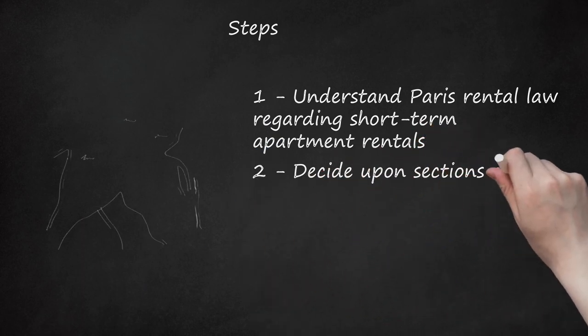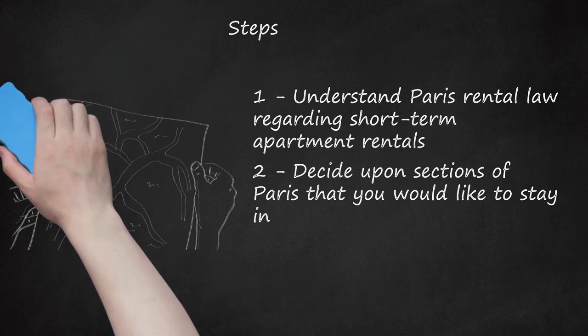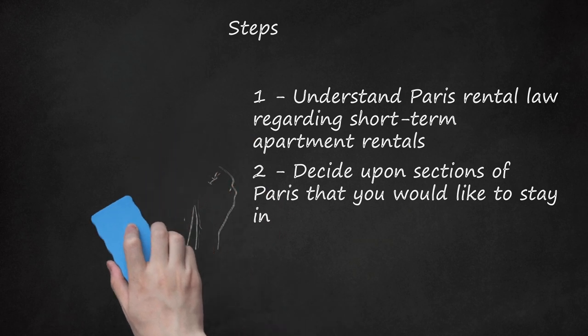Step 2: Decide upon sections of Paris that you would like to stay in. The 20 main districts of Paris are called arrondissements. Become familiar with a map that shows all the city's main attractions and its neighborhoods, because many Paris apartment listings will be featured by arrondissements. Search the internet for a map of Paris to find an adequate one. The popular travel guide Frommer's also offers a number of interactive maps of Paris on their website. You can get a map of specific arrondissements or Paris as a whole.